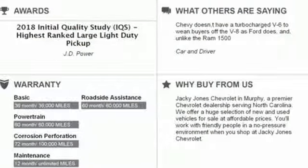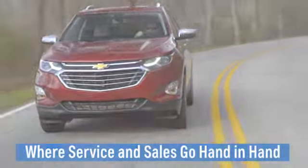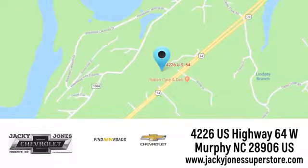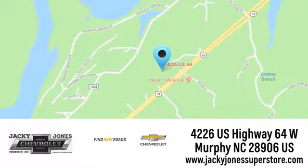Hurry in today for a test drive. Jackie Jones Chevrolet, where service and sales go hand in hand. Call, click, or stop in today. We're conveniently located at 4226 U.S. Highway 64 West in Murphy, North Carolina.